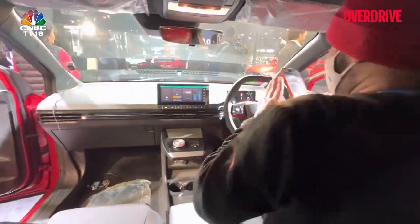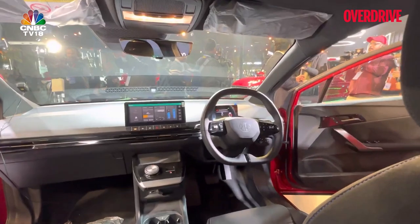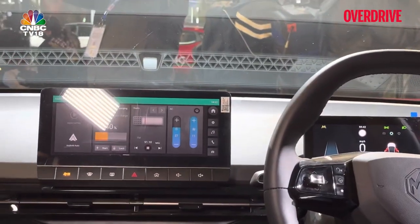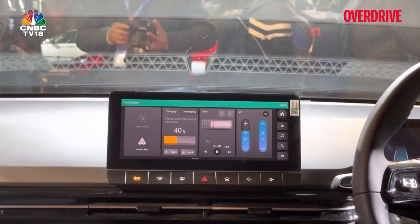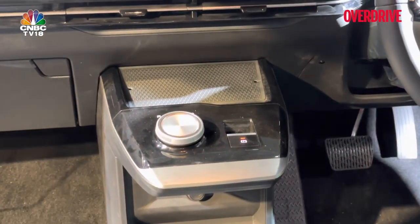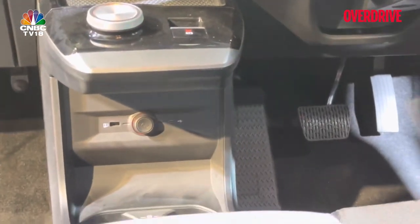So that is the cabin. You can see there are two screens — one is the instrumentation display right behind the steering wheel, and then you have the infotainment screen. The layout of the infotainment is very similar to what we've seen on the Gloucester. You have a big wireless charging pad, a rotary knob for the drive selector, and charging ports down at the bottom — as well as another charging port here for your gadgets.